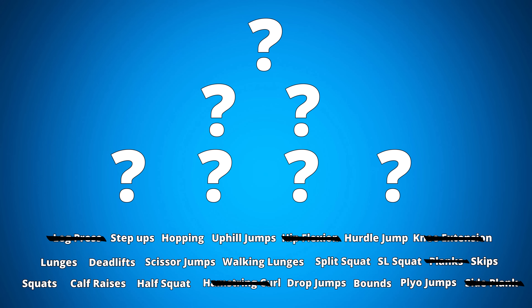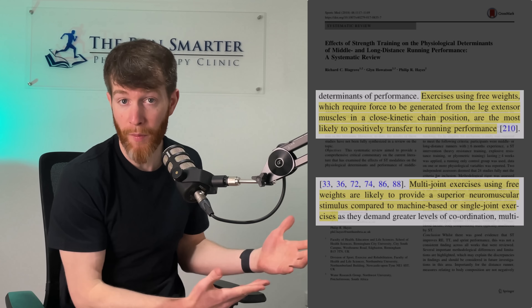I quickly ruled out machine-based exercises and core exercises, as the research says free weights would benefit runners more. In addition, research generally promotes heavy strength training, but does recommend some plyometrics to increase effectiveness.